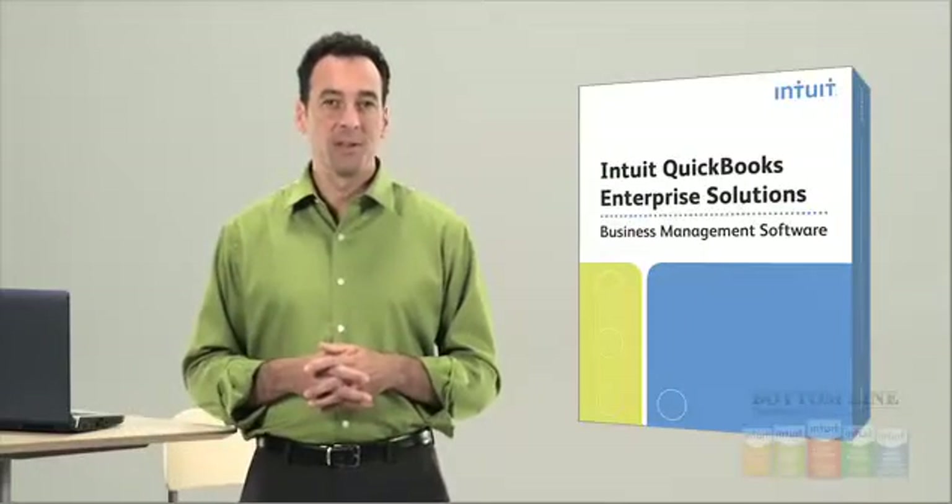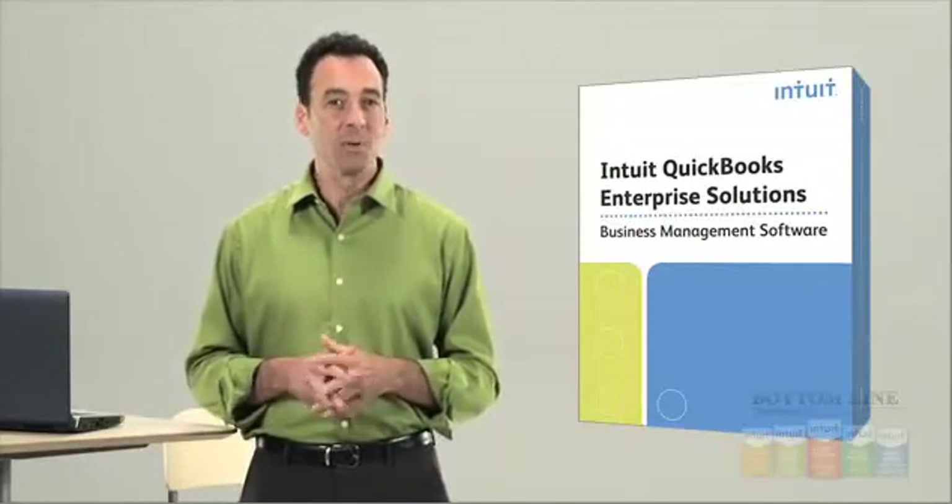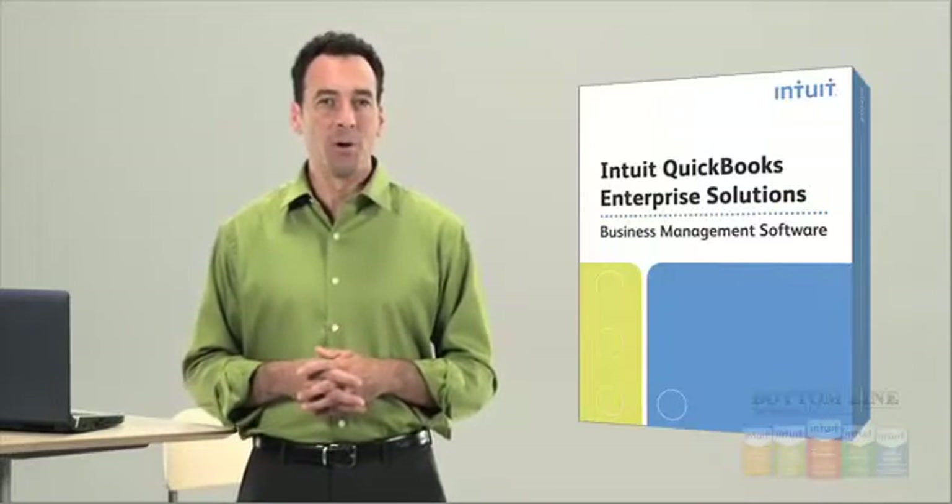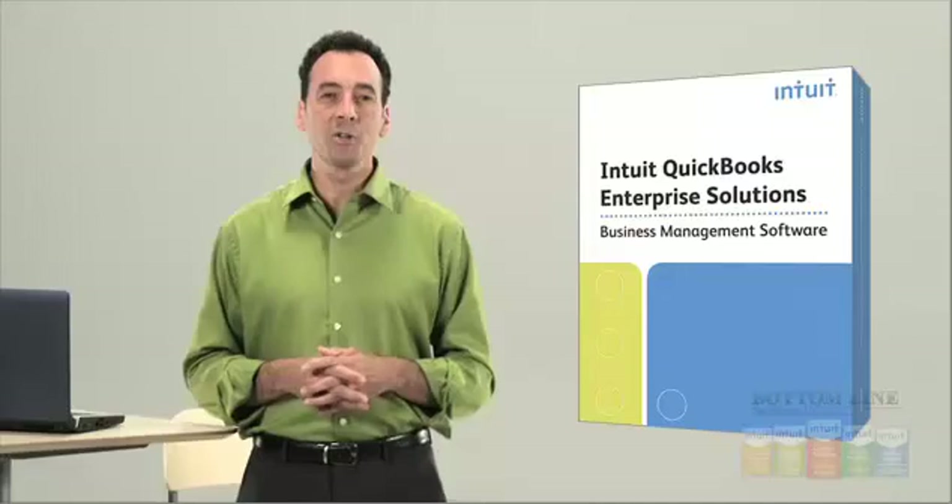So, if your business is looking for a sophisticated accounting system with the ease and familiarity of QuickBooks, call to learn more about Intuit QuickBooks Enterprise Solutions today.